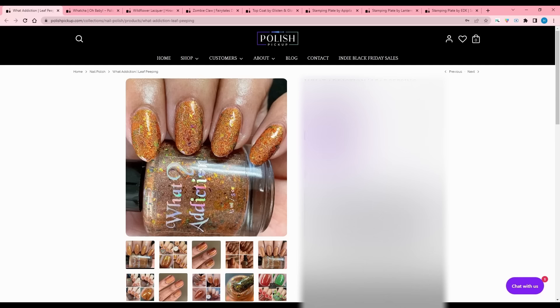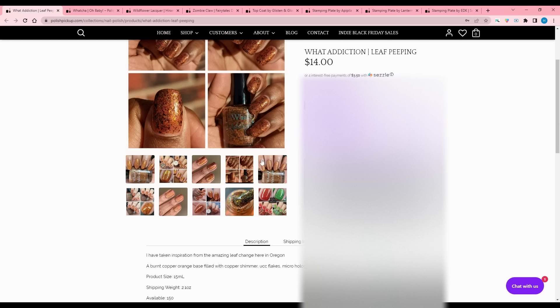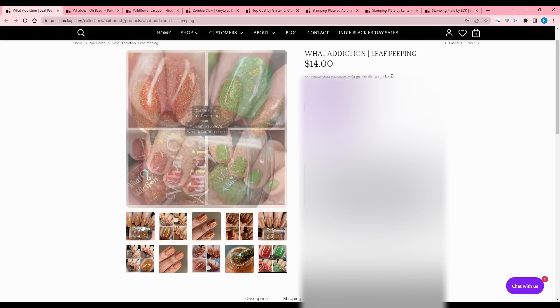What Addiction - Leaf Peeping, inspired by the amazing leaf change in Oregon. A burnt copper orange base filled with copper shimmer UCC flakes, micro hollow glitter, and a touch of micro reflective glitter. 150 available. This is quite pretty - very fall. They have some sisters available on whataddiction.com and it's a good trio. I'm going to think about that.